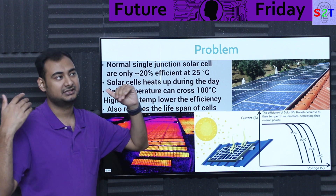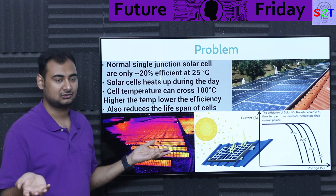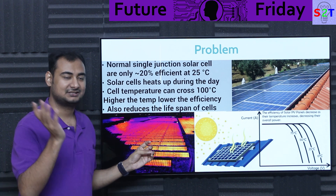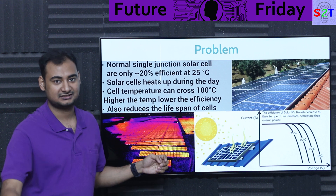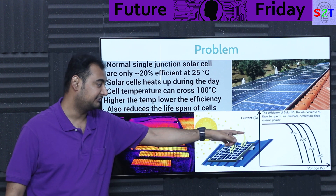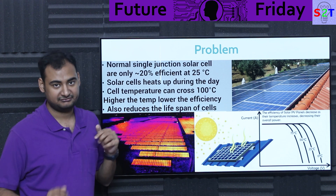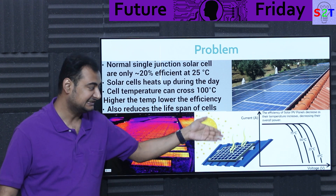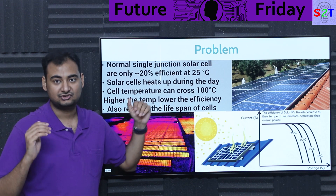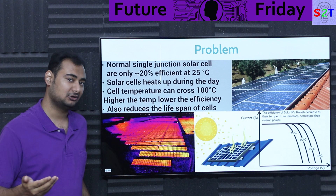Basically 0 degrees is the optimum scenario, but in real life it's like 0, 25, 50, and 75 degrees Celsius. Most of the time your panels are above 50 and below 75. So there is a significant amount of energy that you are wasting just because your panels are heating up. That's just the power loss side of things.